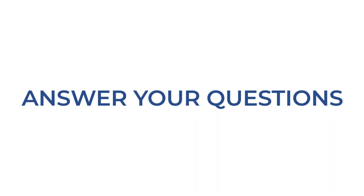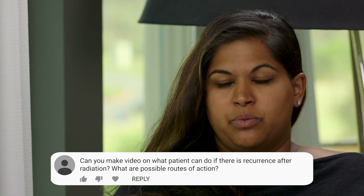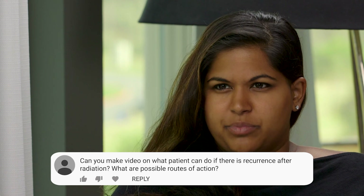This patient has a recurrence of cancer after radiation. They didn't specifically talk about what type of radiation, but they would like to know what routes they would have next since the recurrence is present. The first step is to decide: is the cancer still in the prostate area or somewhere else in the body? That's determined by an Axumin or a PSMA PET scan, and other factors like PSA doubling time and the original Gleason score.